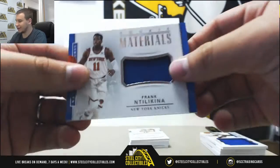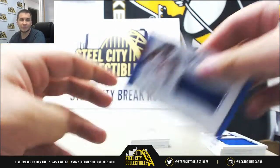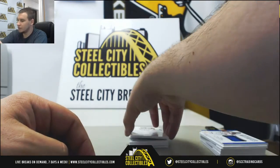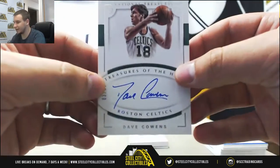Jersey Relic Frank Ntilikina, this one's 66-99 for the Knicks. Autograph Celtics, Dave Cowens — this one is 83-99.